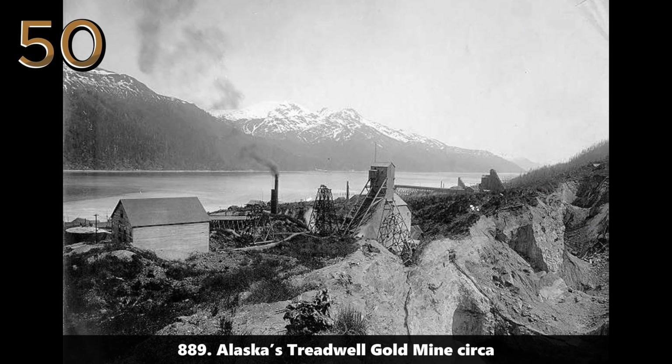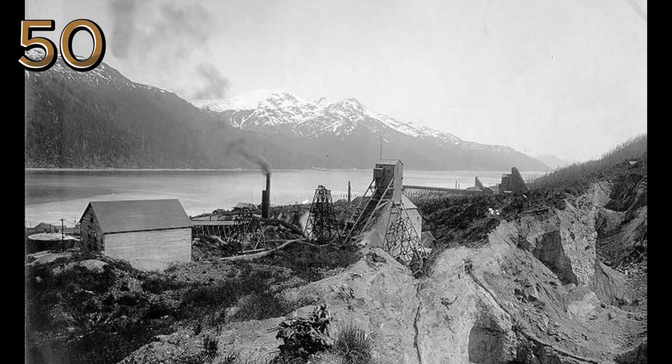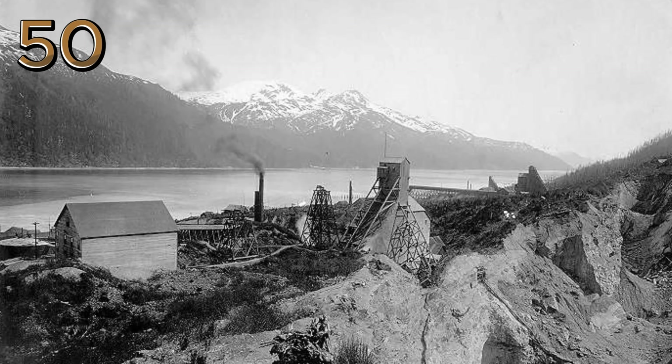1889: Alaska's Treadwell Gold Mine. The Treadwell Gold Mine in Alaska is shown in full operation, with smoke billowing from the mining facilities set against a mountainous backdrop.